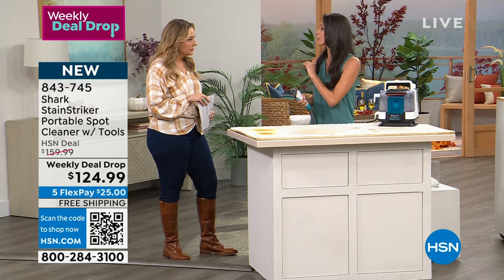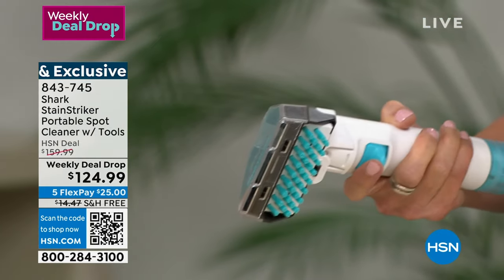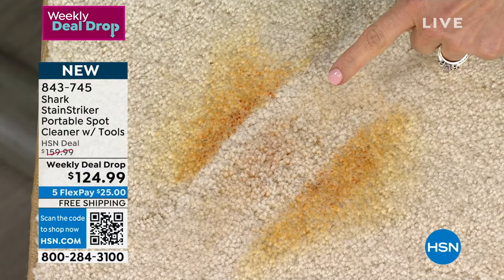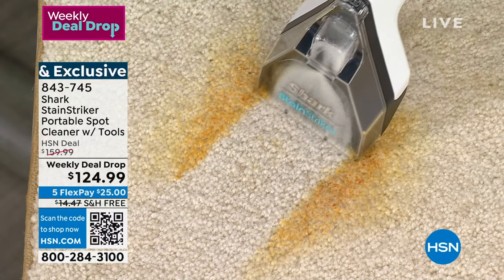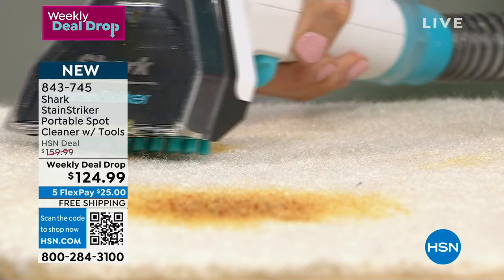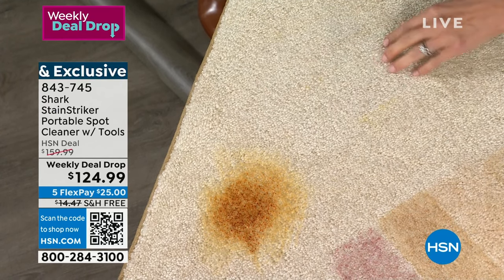With Shark, we are constantly innovating — we always want to deliver the best. You'll notice solution coming out here; this is our Stain Striker formula. We're going to tackle this dried-in stain. Do you see that? I haven't even done anything yet — that is the power of our Stain Striker formula. Then you match that with Shark's strong suction to get the whole stain out. This is the very first time this has been demonstrated on air — it's brand new.